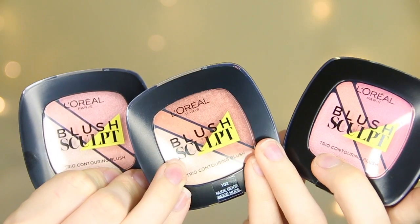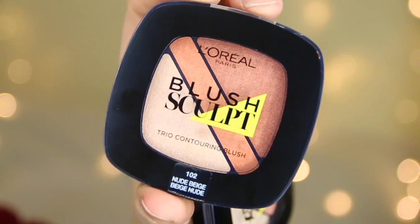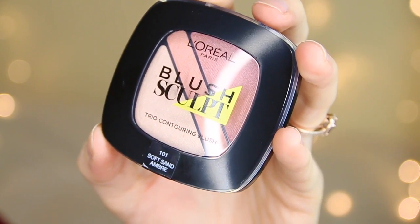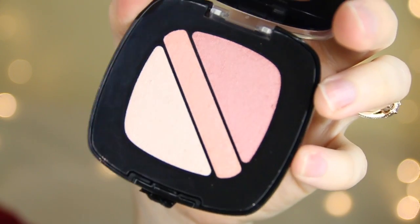They've also brought out some blush sculpts, which are kind of like blush trios with three different shades — a really dark shade, a highlight, and a medium shade. My favourite has to be 101 Soft Sand because it's such a pretty peachy pink contour. I haven't seen anything like this on the high street yet, so I have to give props to L'Oreal Paris for bringing out some new products.